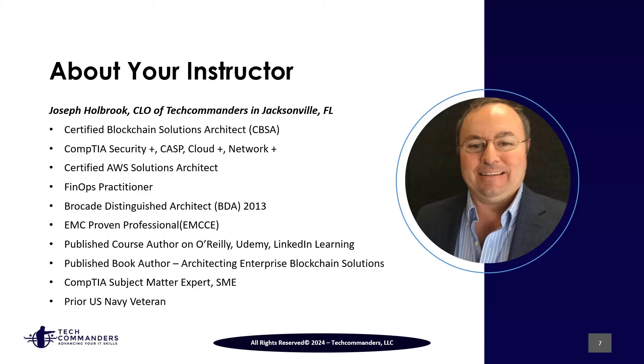I hold a number of different certifications and have been widely published in a number of different areas. I'm also a US Navy veteran. With that said, let's proceed to the next lesson.